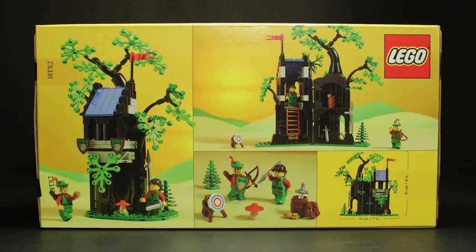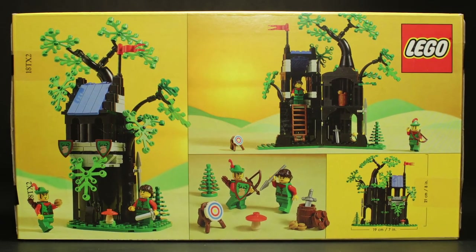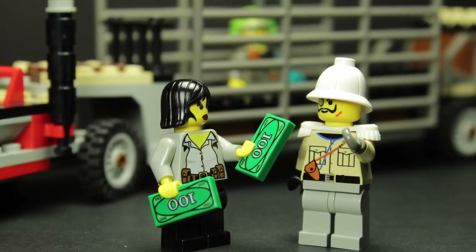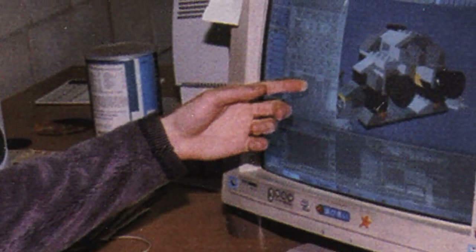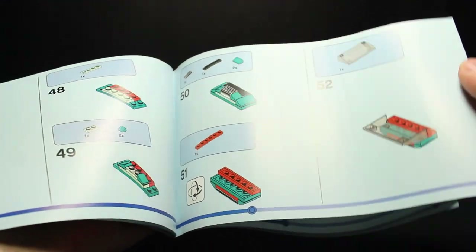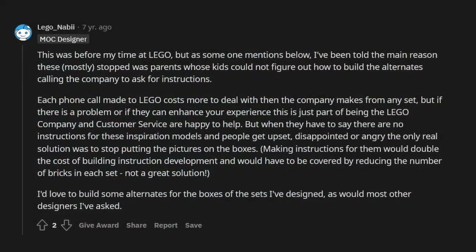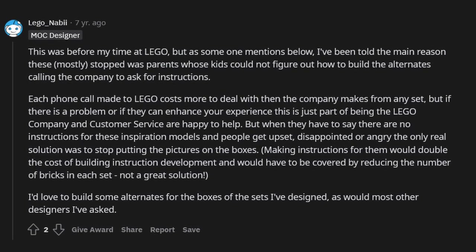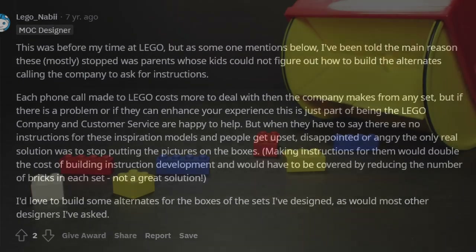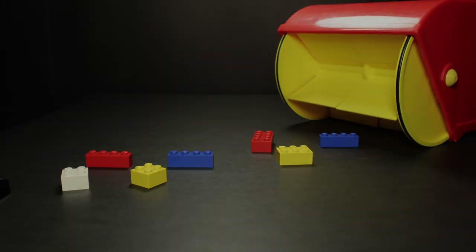Now, it's easy to wish that in a perfect world LEGO would just start putting alternate builds back on their boxes again. However, we have to acknowledge the cost in doing so. Hours spent designing these models and development time on including instructions for them have to be factored in, and very realistically could result in either less pieces appearing in a set or even a higher price tag in order to pass the cost onto the consumer. These decisions are not made in a vacuum and have tangible impacts on the sets produced.